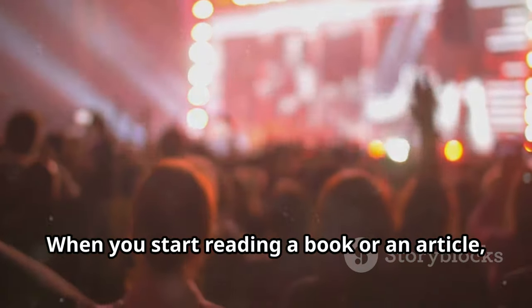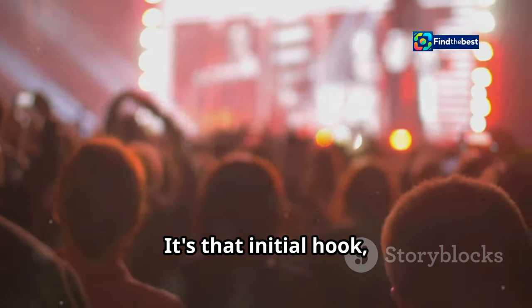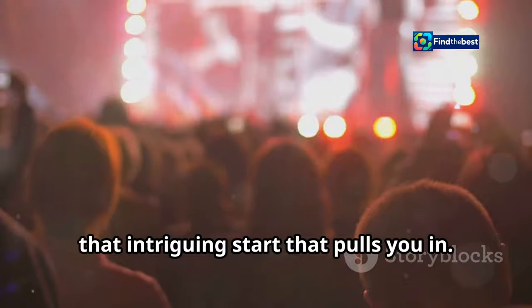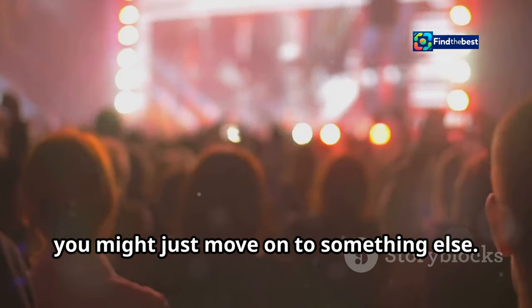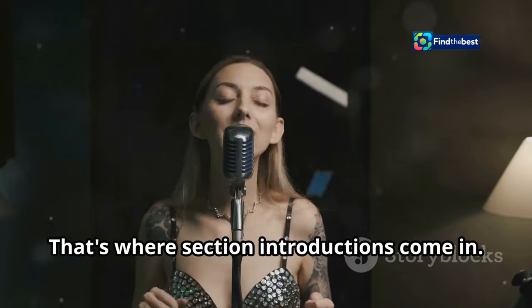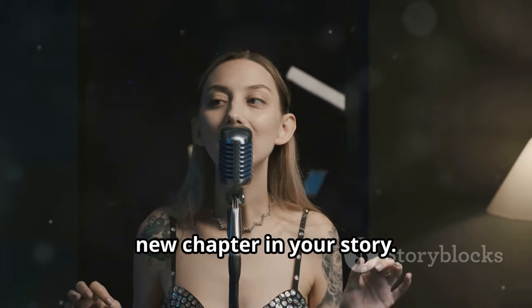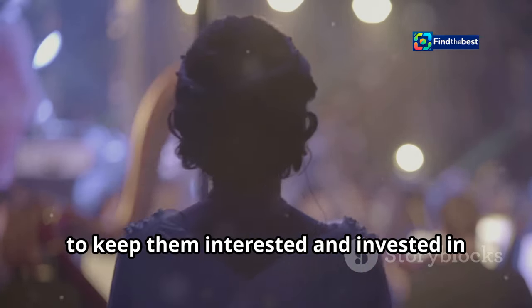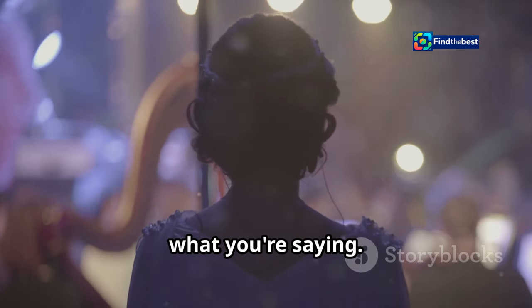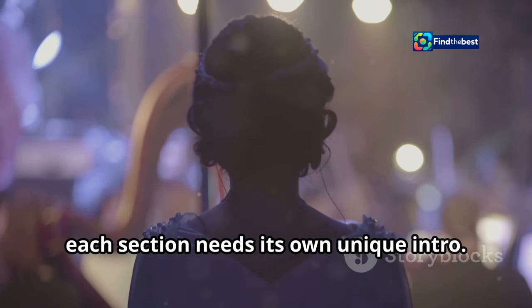Think about it. When you start reading a book or an article, what makes you keep going? It's that initial hook, that intriguing start that pulls you in. Without it, you might just move on to something else. That's where section introductions come in. Each section of your writing is like a new chapter in your story — it's a chance to re-engage your readers, to keep them interested and invested. And just like a great song, each section needs its own unique intro.